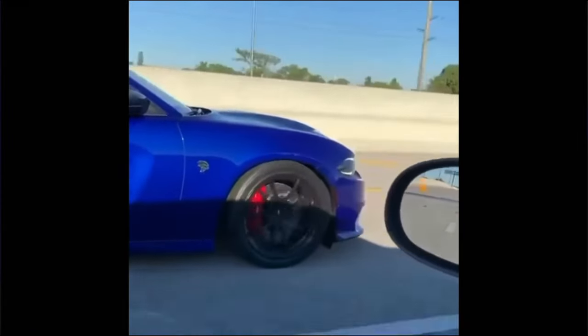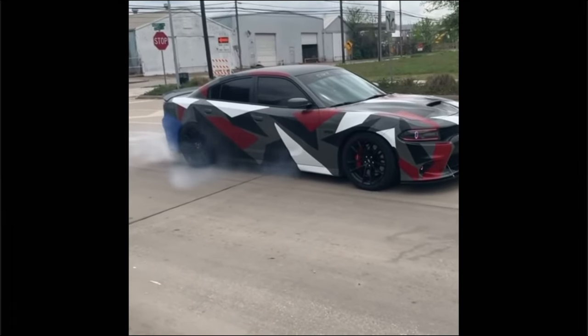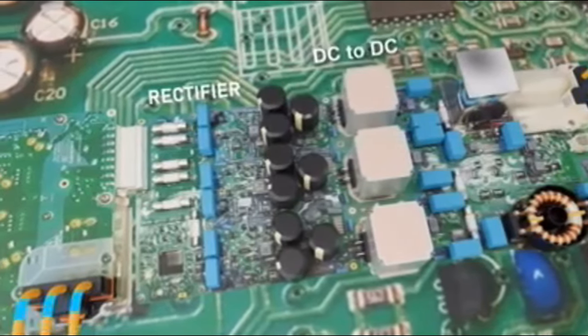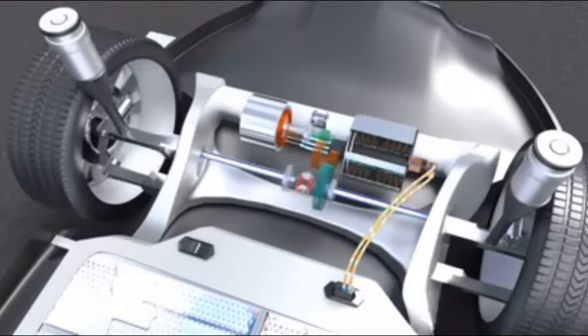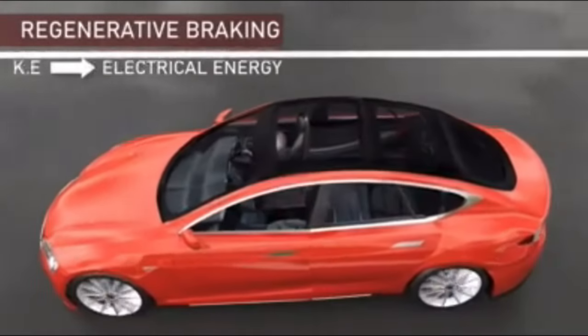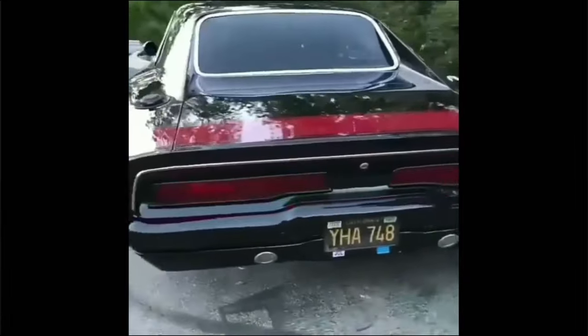Here's the kicker: while you're tearing up the track, you're also making a positive impact on the planet. The electric Hellcat is not just a high-performance machine — it's a champion for a greener future. Zero tailpipe emissions means that every time you hit the road, you're not spewing harmful pollutants into the air. With regenerative braking technology, the electric Hellcat recaptures energy during deceleration, converting it back into usable power. This not only extends the vehicle's range but also reduces the need for frequent charging, ultimately lowering your carbon footprint even further.